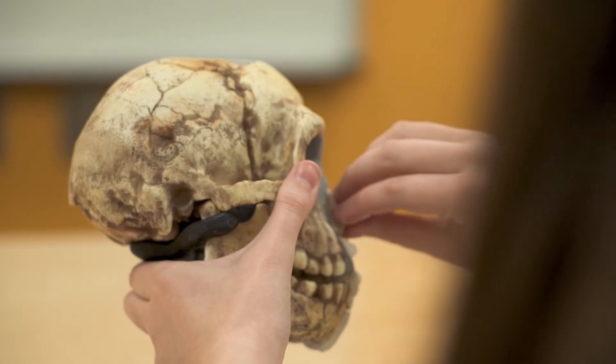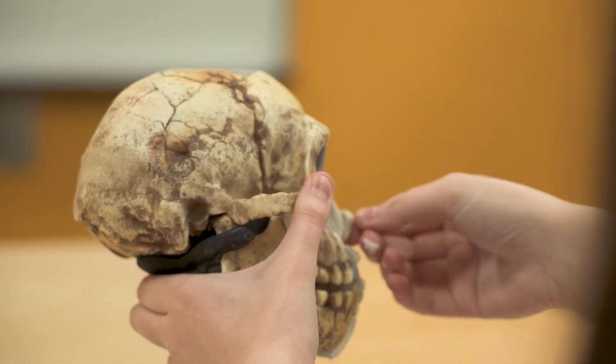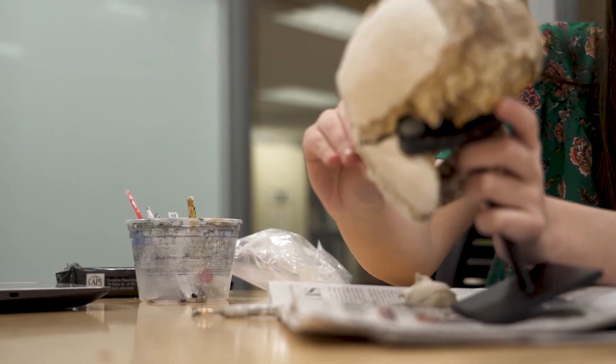My favorite part of this project has been seeing all these different faces come to life. Before you just have a bunch of skulls and you can't really tell what they would have looked like, and then once I slowly put the muscles and the skin on, you can see all these different faces that I couldn't have predicted.